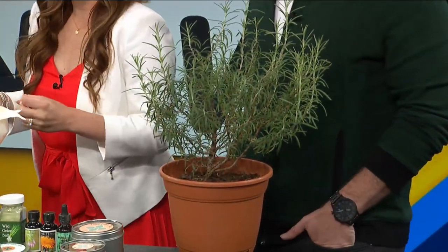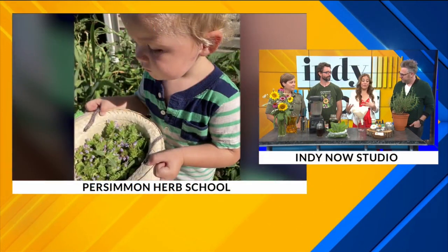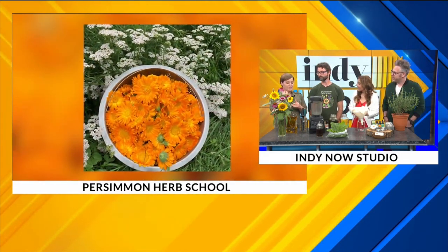And this is what you guys do. For anybody who hasn't been to your area or taken some of your classes, how do you describe it? Well, we are an herb school and we have beautiful gardens. We'd like to bring people in to help them heal and get better by making relationships with the plants. We always hear about food being medicine because it really does make a difference what you're putting in your body.